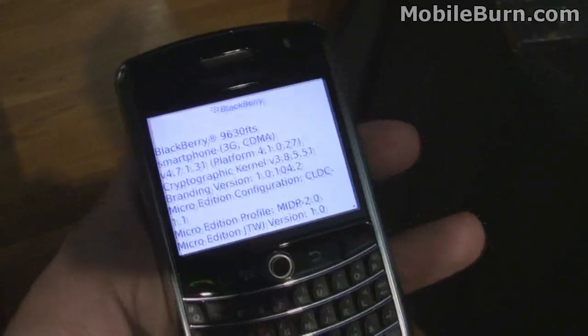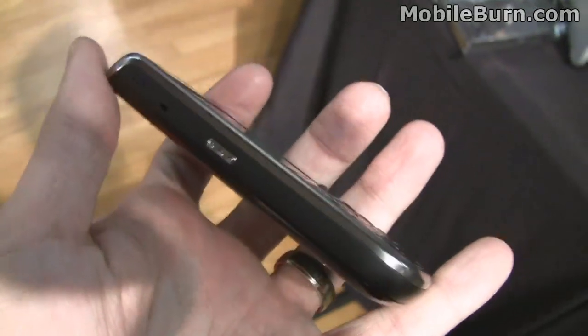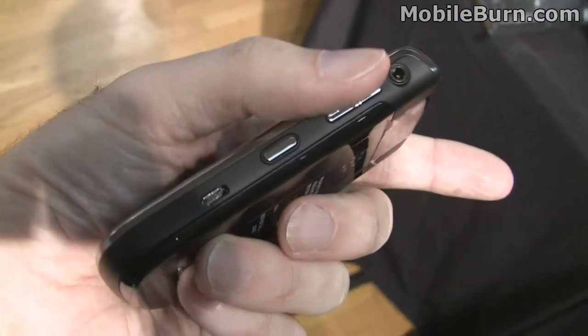You can see this is running OS 4.7.1.3. Dedicated user shortcut button on the left edge. Volume, 3.5mm headphone port. Another button for the camera on the right. Micro USB.